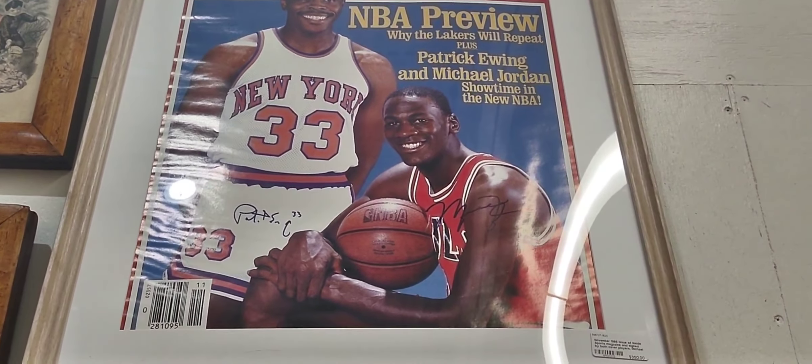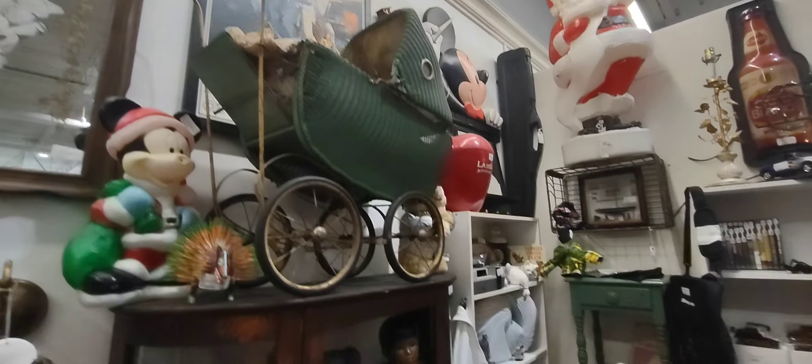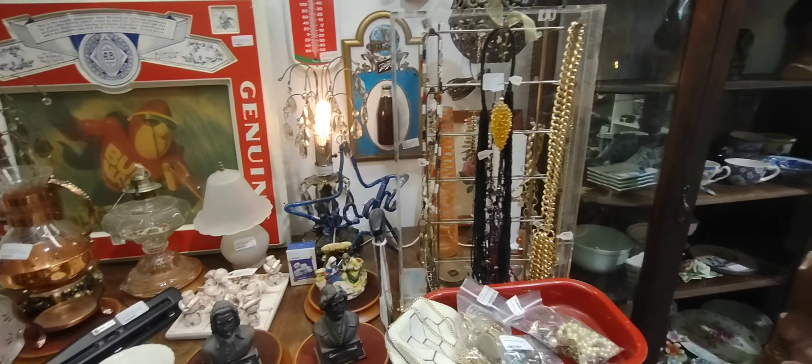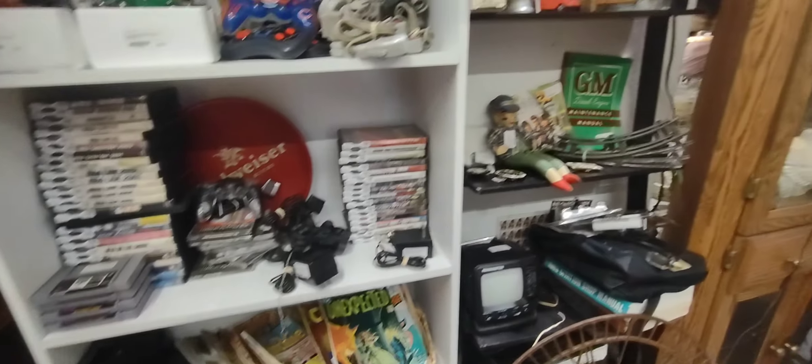I caught this picture here — I'm not sure if that's a real Michael Jordan but it's pretty cool. That's definitely nice. And that's a Nintendo controller over there.